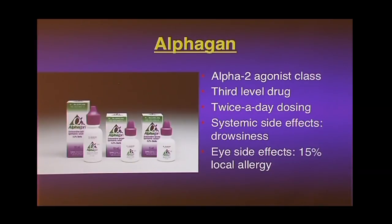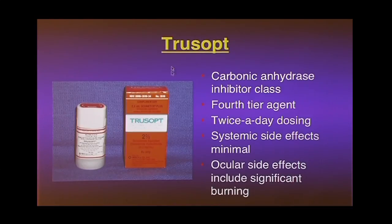Number three is Alphagan, or brimonidine — twice a day, works pretty well. The reason it's not closer to number one is its substantial allergy profile: about one in seven people will develop an allergy to it, which is a very high number in medicine — you have to stop it and often come in for an acute visit. TruSopt, or dorzolamide, is a carbonic anhydrase inhibitor — a diuretic used in the eye that also decreases fluid production. It's fourth line because it doesn't work as well, requires twice or three times daily dosing, and it burns a lot when you put it in.